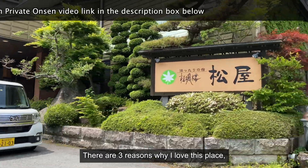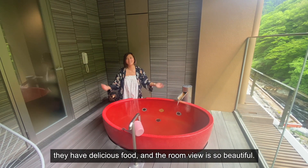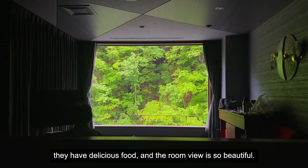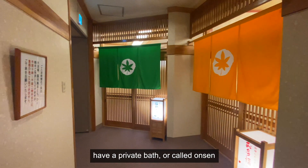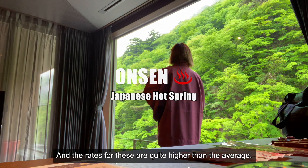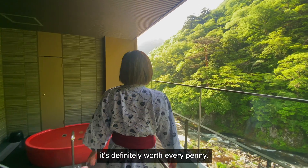There are three reasons why I love this place. First, it has a private onsen in the room. They have delicious food and the room view is so beautiful. Not all ryokans or Japanese traditional inns have a private bath — or called onsen if it's a genuine hot spring. The rates for these are quite higher than average, but if you're an onsen lover like me, it's definitely worth every penny.